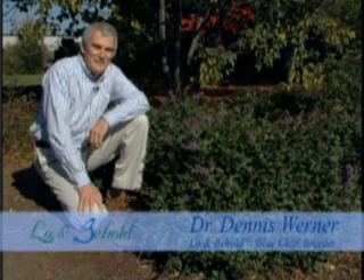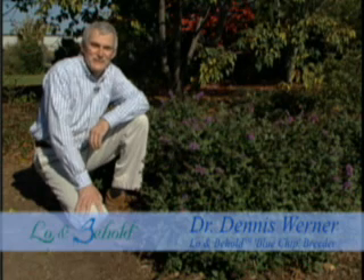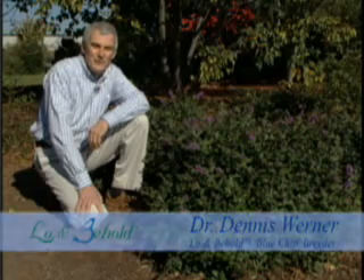Good morning. My name is Denny Werner, and I'm here at the beautiful J.C. Ralston Arboretum. I've been asked to share a few comments about a new and exciting butterfly bush called Lo and Behold Blue Chip.